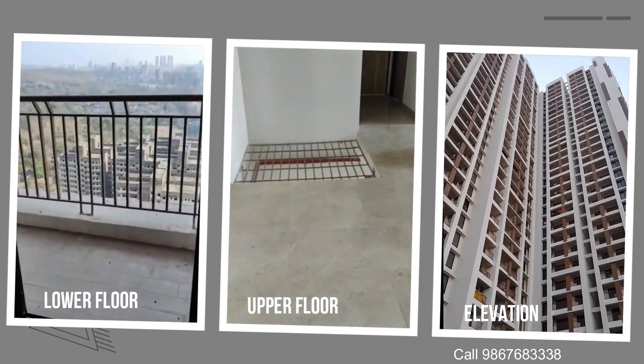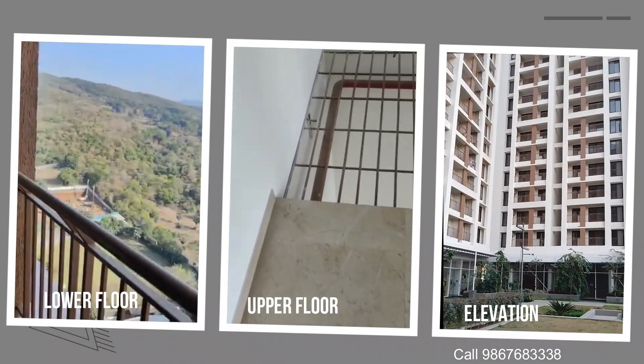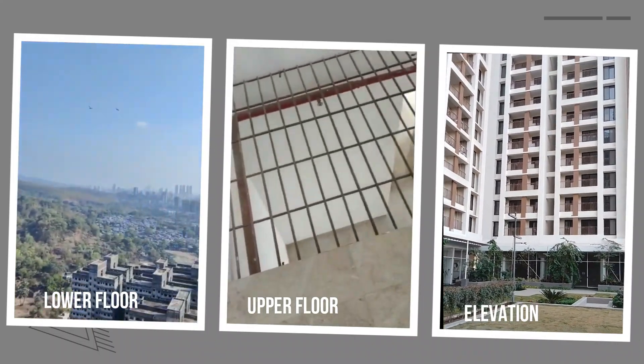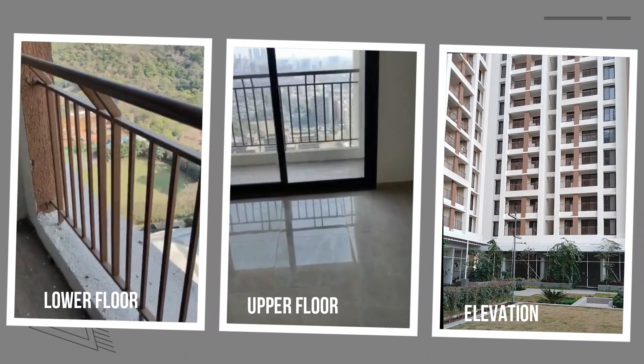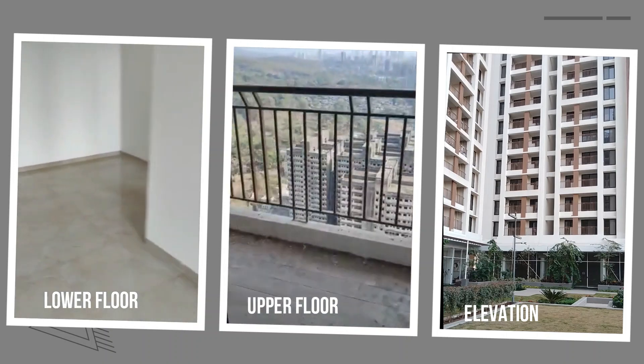The project name is Aradya High Park, located at Mira Road near Daisei Tolnaka on the Western Express Highway. The project is developed on a 14 acres land parcel. It is a ready-to-move-in, OC received property.